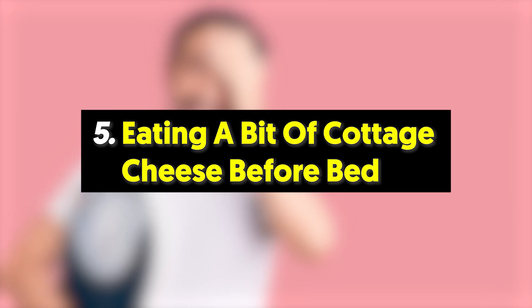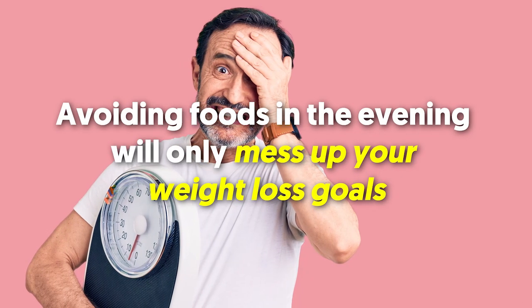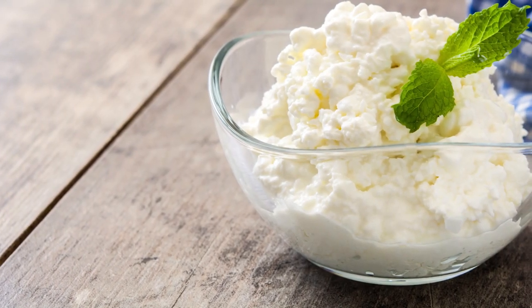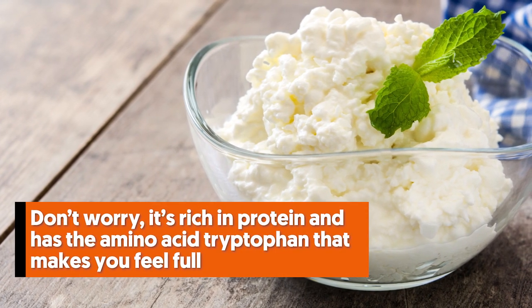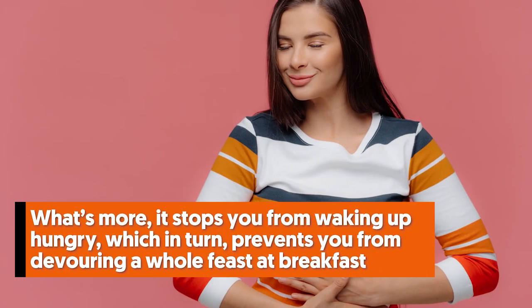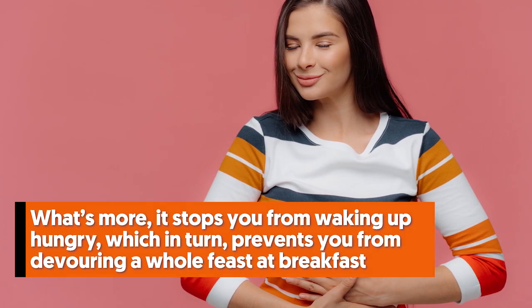Number five: eat a bit of cottage cheese before bed. Avoiding foods in the evening will only mess up your weight loss goals. So instead of withholding yourself, have some cottage cheese. It's rich in protein and has the amino acid tryptophan that makes you feel full. What's more, it stops you from waking up hungry, which in turn prevents you from devouring a whole feast at breakfast.